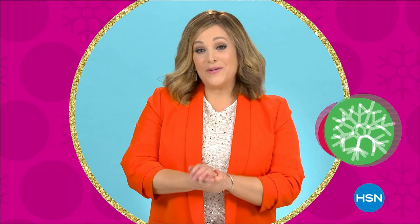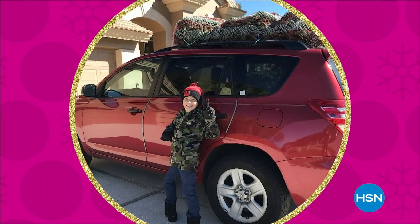My favorite holiday tradition — for a couple of years now, I gather my three sons and we all go find our holiday tree together. They all like different things, but it warms my heart and I absolutely look forward to it.